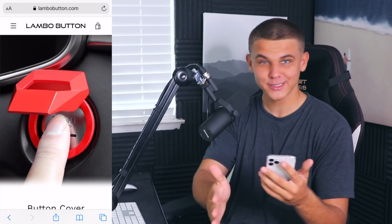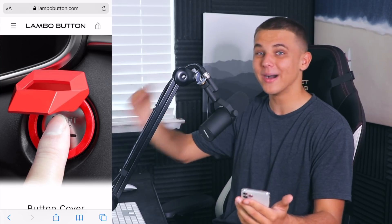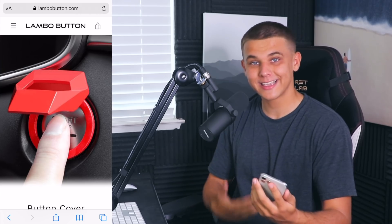Now that we have the product, let's go ahead and build a store around it. Just finished up a quick website — let me show you what it looks like on my phone. It doesn't really matter what it looks like on desktop because we're advertising through Instagram Reels, and nobody is sitting on their desktop scrolling through Reels. So I mainly just focused on the mobile view. First thing I want to mention is this sick domain I was able to secure for only $14.99 for the year: lambobutton.com. I got 'Lambo Button' written in a pretty sleek font on the header.